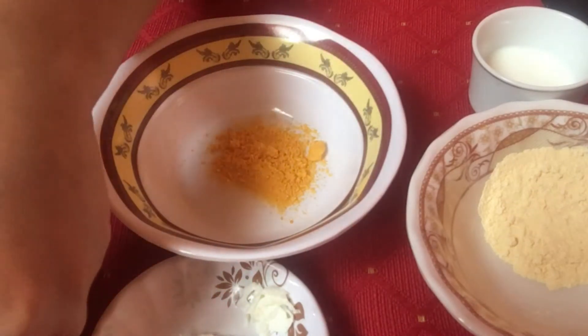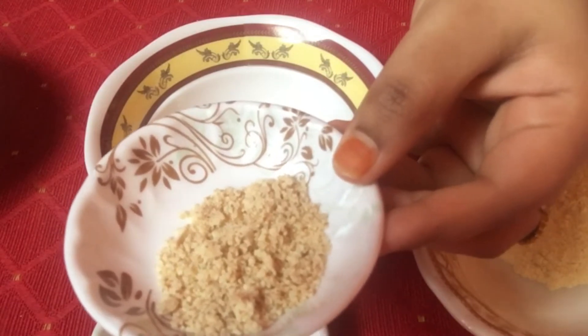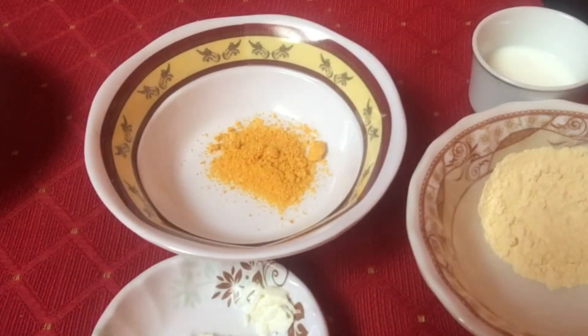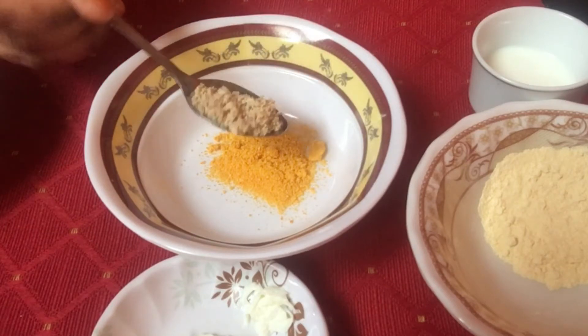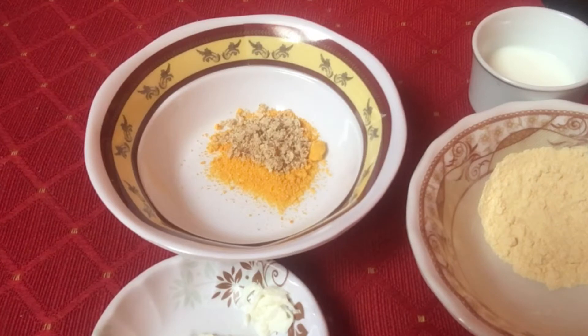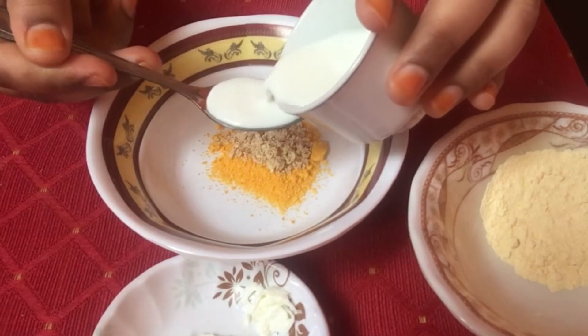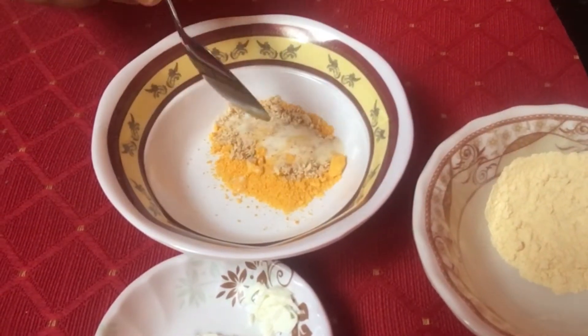Now add 1 teaspoon of almond powder. Almonds have a high volume of vitamin E and good fats; they help in effective skin lightening. Lastly, add 1 teaspoon of milk. Milk is not only a rich source of calcium but also a great home remedy for skin whitening.